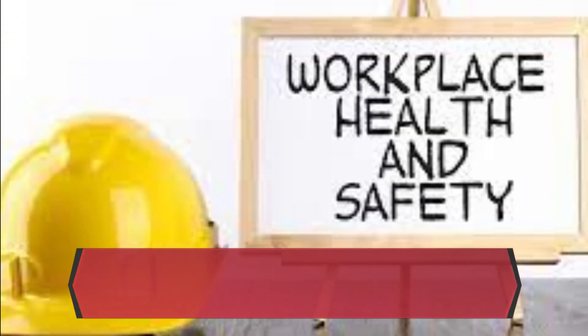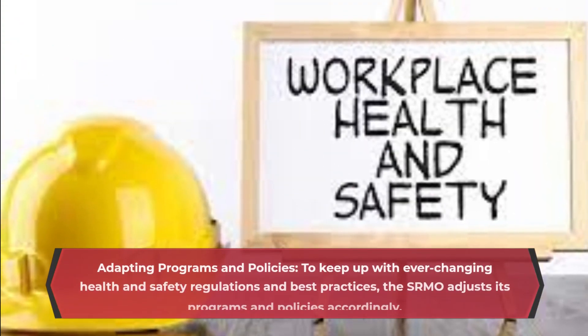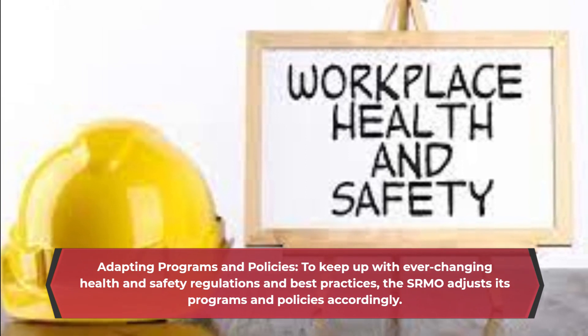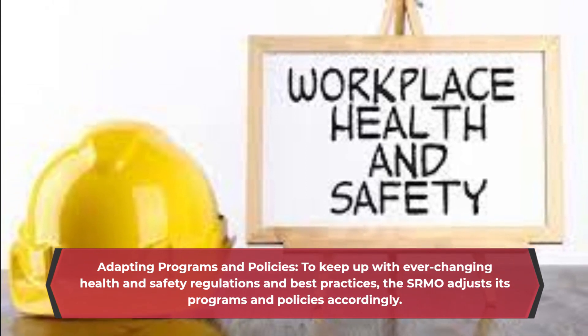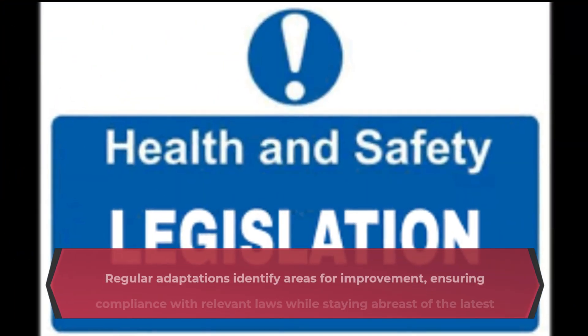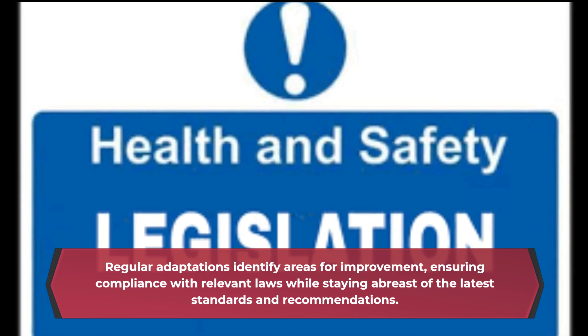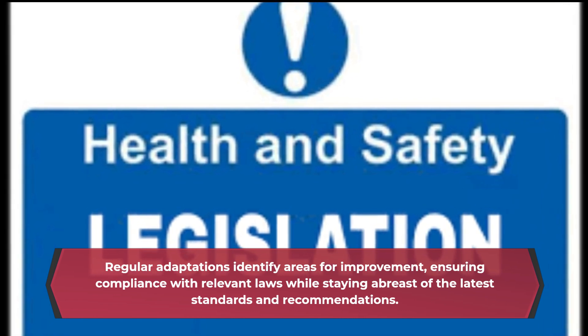Adapting programs and policies: To keep up with ever-changing health and safety regulations and best practices, the SRMO adjusts its programs and policies accordingly. Regular adaptations identify areas for improvement, ensuring compliance with relevant laws while staying abreast of the latest standards and recommendations.